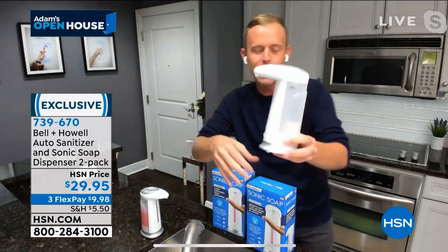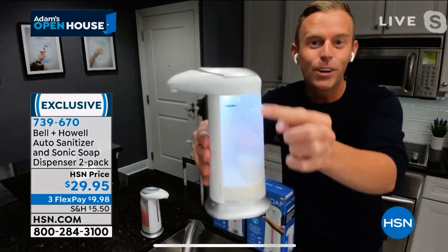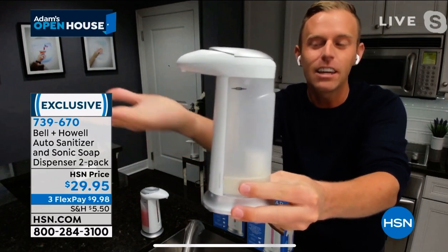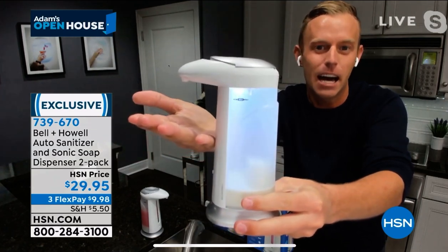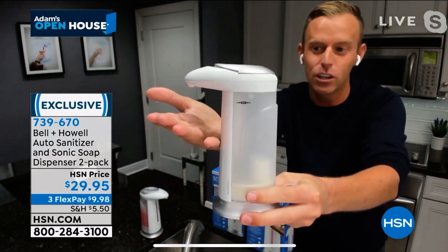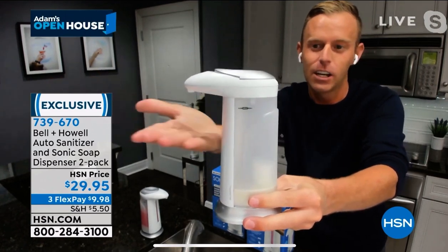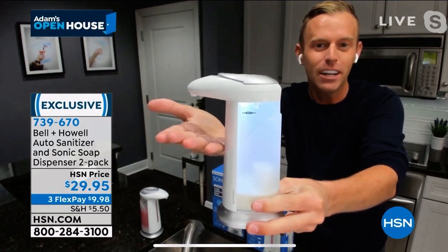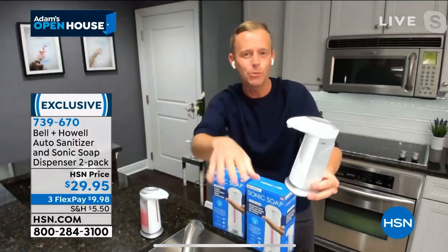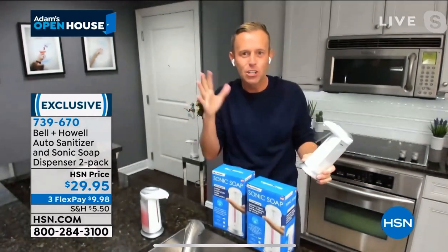I'm going to give you a little tour and show you how I use it. This is the unit itself. This container right here is over nine ounces. When I put my hand underneath, watch what happens — it lights up. It illuminates the inside. It stays on for three seconds and then automatically turns off. My hand is still there and it's shut off. That light comes on and then it goes off automatically after three seconds — it stops dispensing. But if you don't want three seconds, I can put my hand there and quickly pull it away and it automatically shuts off.